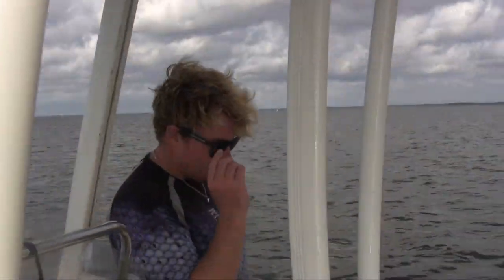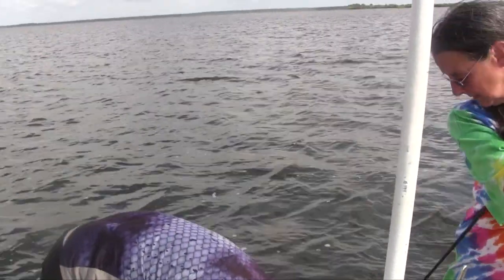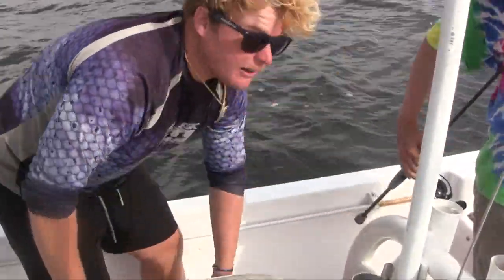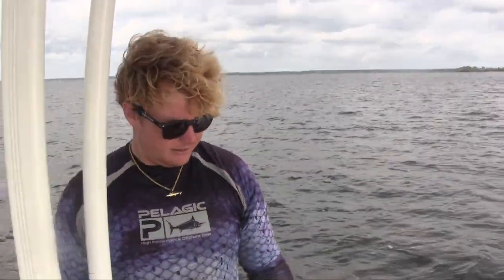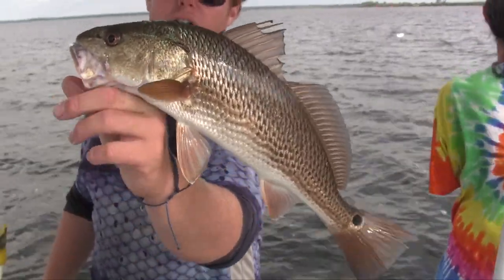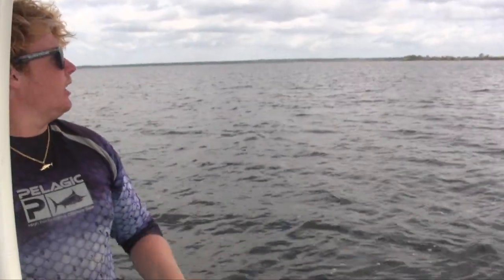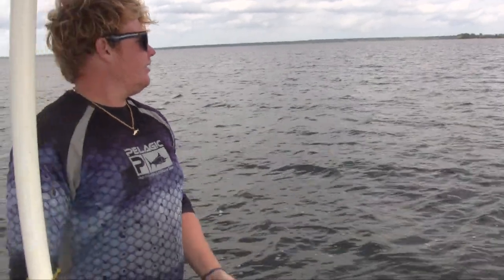Captain Benji, what is the limit on these guys? So we can get one per person on these guys, and they've got to be 18 inches to keep at least, and they can't be bigger than 27 inches. So there's a slot limit on them. Yes sir, there is. This is the redfish right here — this is a smaller size. We call these pups. They're pretty cool; we're gonna get a bigger one though. Seems like they're just getting fired up.